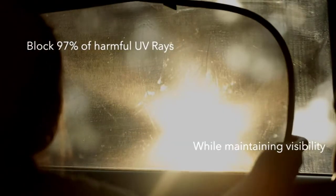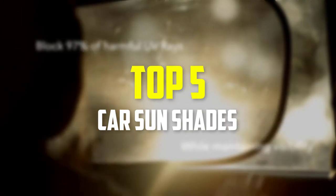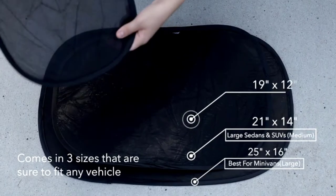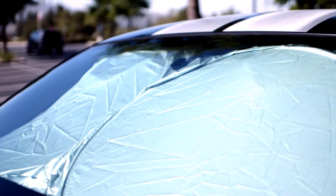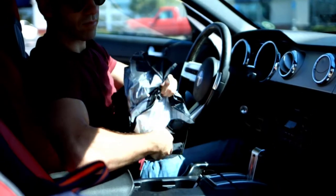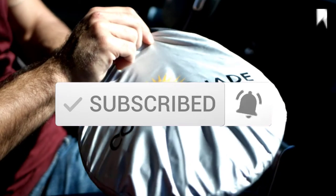Hey guys, in this video we're gonna be checking out the top 5 best car sunshades that are available on the market for their true quality. I made this list based on my personal opinion and hours of research, and have listed them based on popularity, quality, price, durability, user opinions, and more. If you want to see more information and the updated price, you can check out the description below, and also make sure to subscribe for more reviews. OK, let's get started.